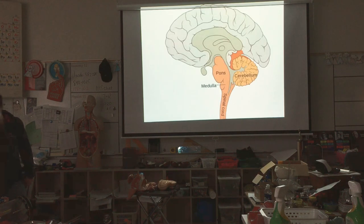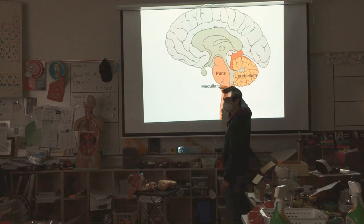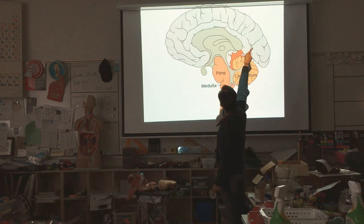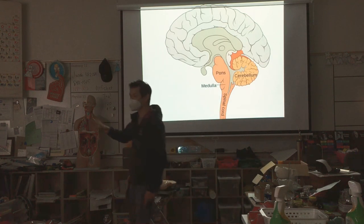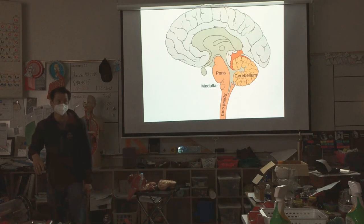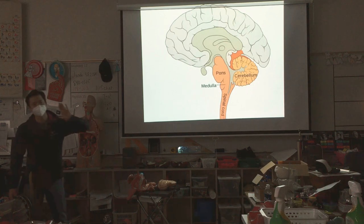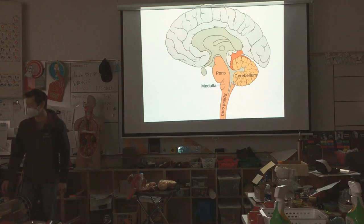Here's your medulla oblongata — right there. You can see it's oblong. This is the very primitive part of your brain. The higher learning, higher functioning part is the cerebral cortex up top. The medulla controls things like eye movement, breathing, your digestive system — the really basic stuff. The medulla and the pons measure carbon dioxide and hydrogen ions, and tell you to breathe faster and deeper if you have too much CO2 or acid.